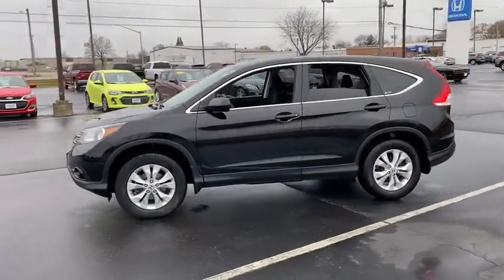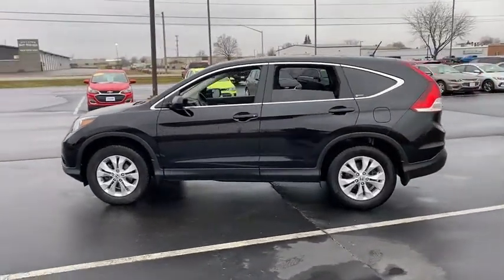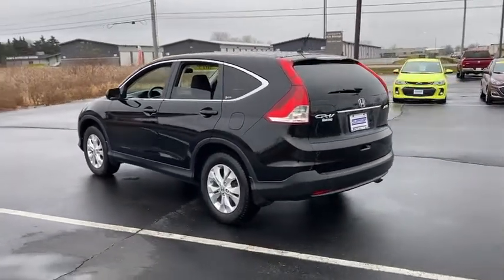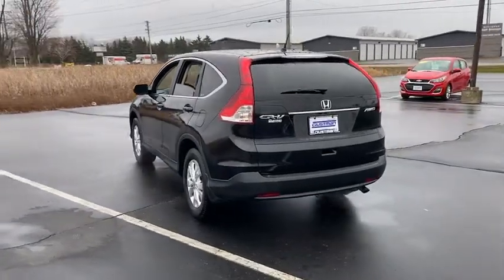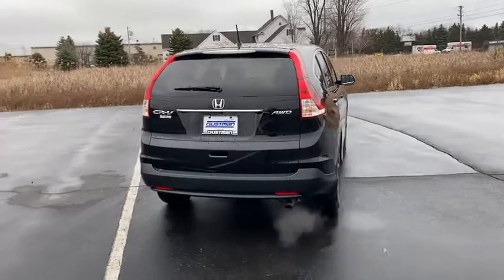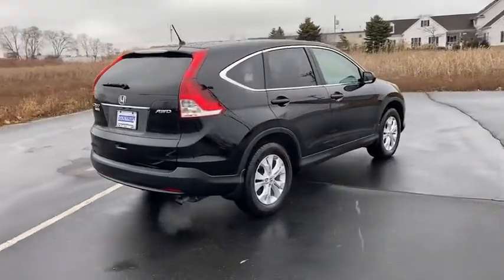This vehicle has less than 85,000 miles. Here are some of this vehicle's great options: four-wheel drive, tire pressure monitor, aluminum wheels, brake assist, traction control, stability control, daytime running lights, engine immobilizer, privacy glass, and fog lamps.